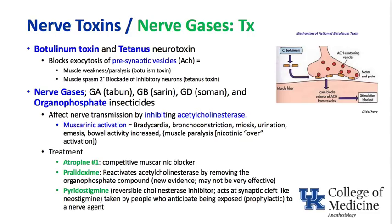The treatment for nerve gas toxicity is atropine — it blocks the muscarinic side effects. Pralidoxime, although controversial, has been used to reactivate acetylcholinesterase by removing the organophosphate compound. Pyridostigmine can be taken prophylactically by people who anticipate nerve agent exposure because it's a reversible cholinesterase inhibitor; sitting on that enzyme, it can prevent the irreversible inhibitor from binding to it.